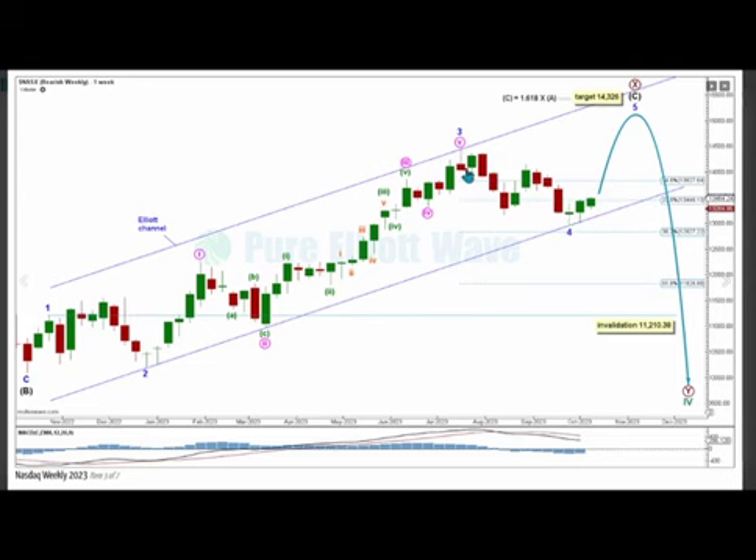An Elliott channel is drawn using Elliott's second technique, from the end of minor wave 2 to the end of minor wave 4, with a parallel copy on the end of minor wave 3. We can see price found support just after minor wave 4 was complete here, and is now expected to increase, where minor wave 5 may find resistance at the upper edge of this channel.